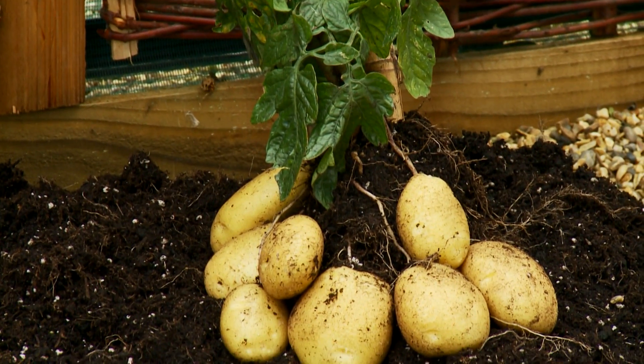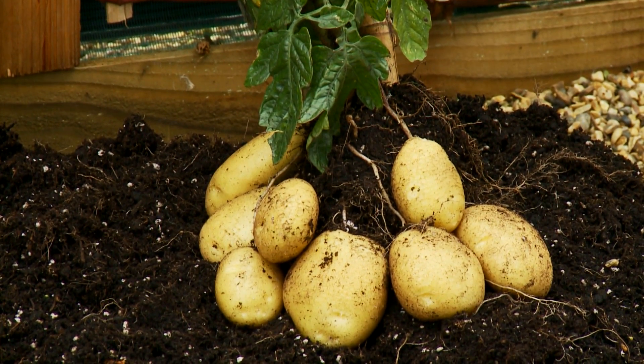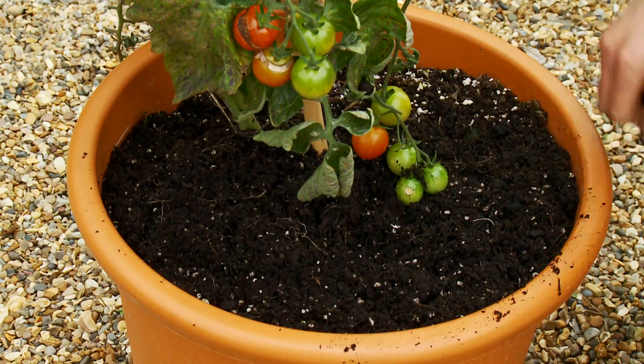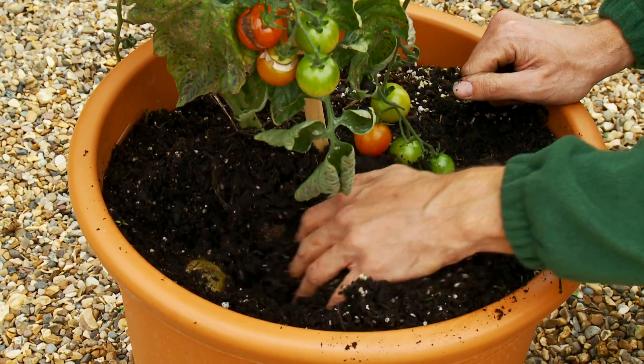Plants are healthy, certified virus free, and provided with full step-by-step culture instructions — not that you'll need them, because they're so easy to grow, suitable for indoors or outdoors.